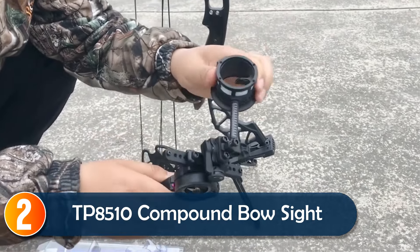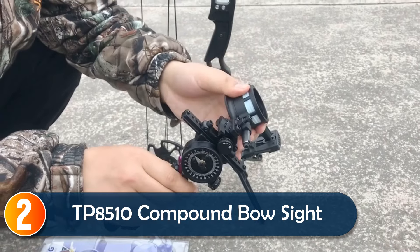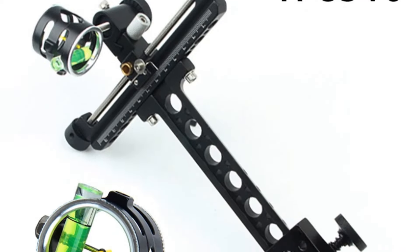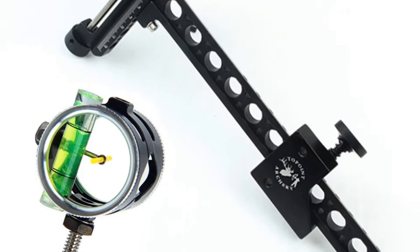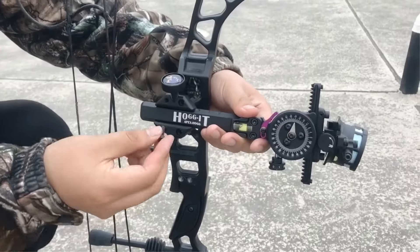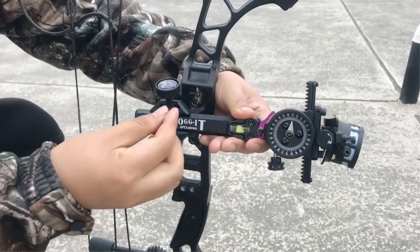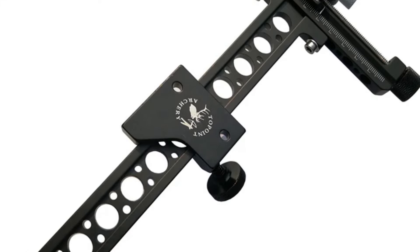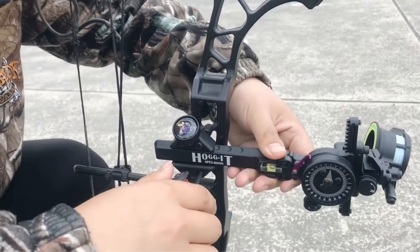At number 2, for archers who value simplicity and precision, the TP8510 Compound Bow Sight delivers. Constructed from CNC aluminum, it's lightweight yet sturdy, ensuring longevity. Its single-pin design and 4X magnification lens provide clear, precise aiming, ideal for hunting and target shooting.